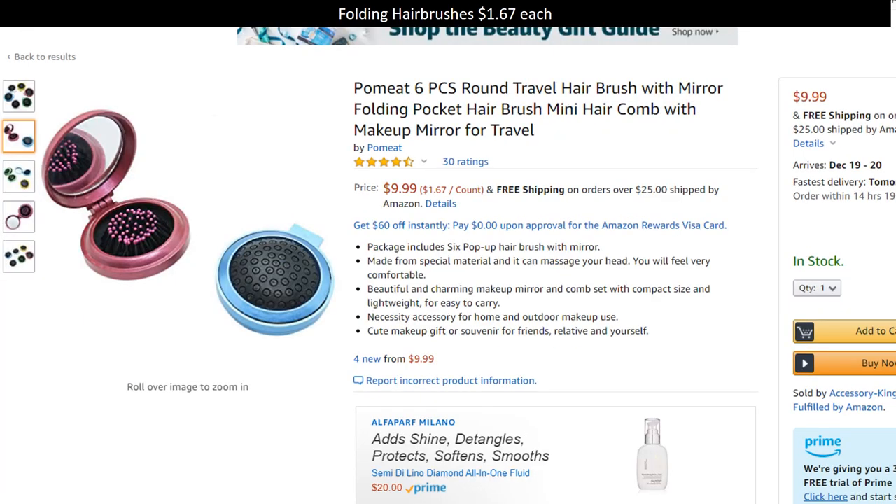Next up are these round travel hairbrushes. I don't own this particular one so I can't vouch for its quality, but the reviews are pretty good. These are really useful — one of those things where I'll get it in my stocking, throw it in my work tote, forget about it until that moment where I really need to brush my hair, and I'm really grateful for whoever put this in my stocking.